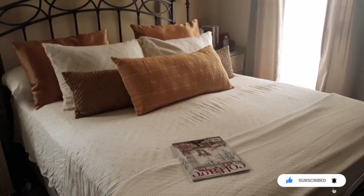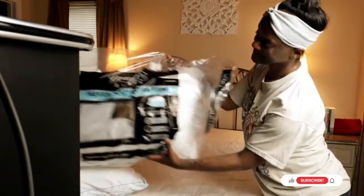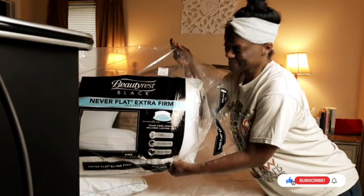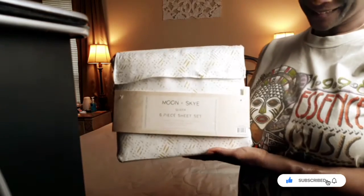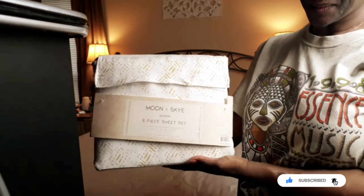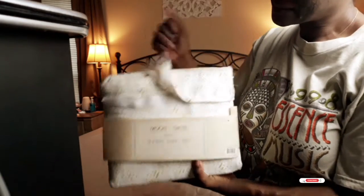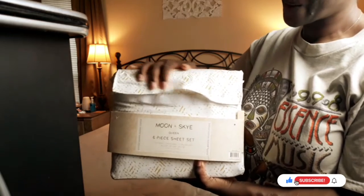I decided to lighten up our bedding for the spring. I bought these Beauty Rest Never Flat Extra Firm pillows — they ran about $24.99 at TJ Maxx. I also got this Moon and Sky six-piece sheet set from HomeGoods and it was only $19.99. It's got velcro and it's a soft microfiber.